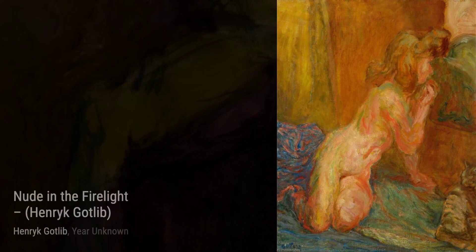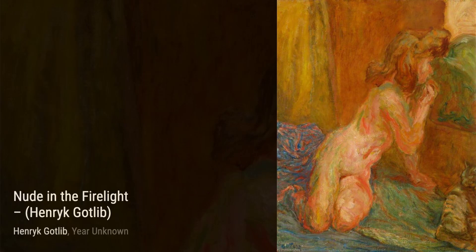Fela, the artist's cousin, is a heartfelt portrait that showcases Gottlieb's ability to capture the essence of his subjects. The expressive brushwork and warm colors bring Fela's personality to life, making us feel a connection to her.